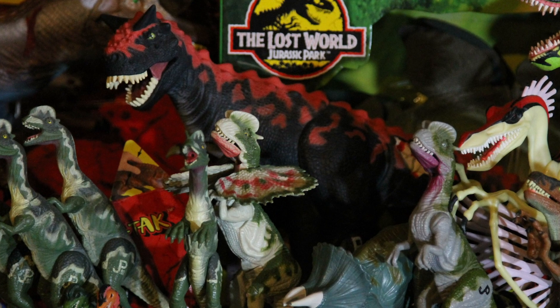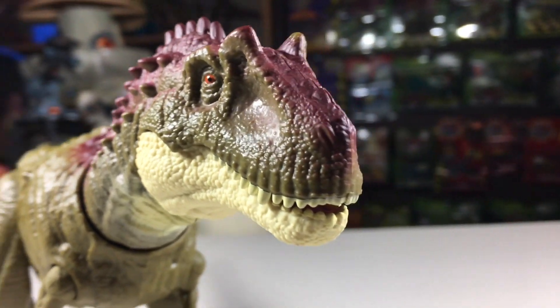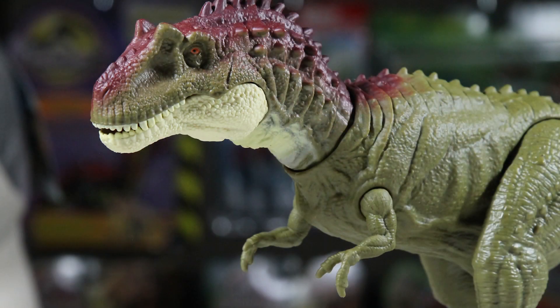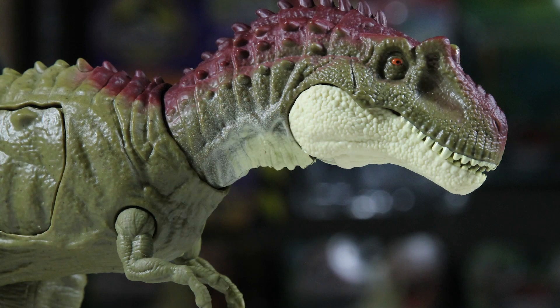It really feels like they're continuing where Kenner left off. This episode features a dinosaur that is new to Jurassic toys — the Albertosaurus. As soon as I saw early pictures of this dinosaur, I knew I wanted it.